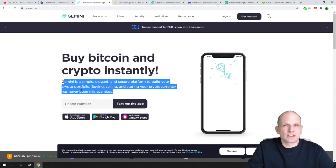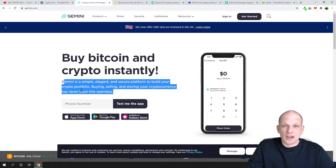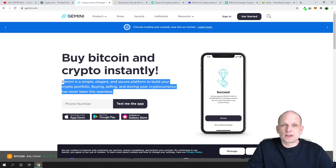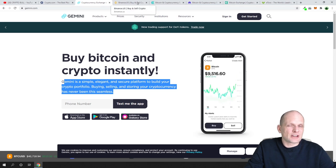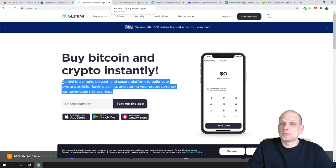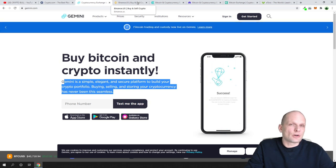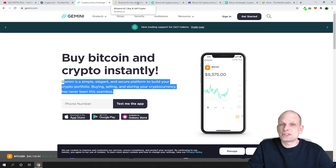I haven't used Gemini myself, but from my research I've heard they have rather high fees. Similarly, Coinbase is very popular and used by many people, but it also has very high fees when buying, selling, or transferring cryptocurrency. That's why I'm not adding Coinbase to this list, but just so you know, it does exist as an option.